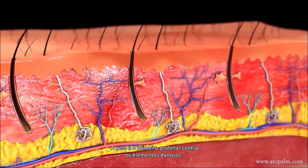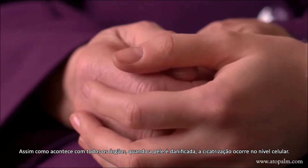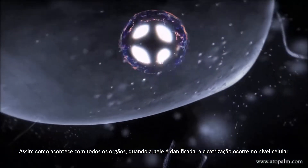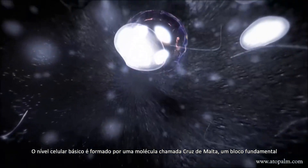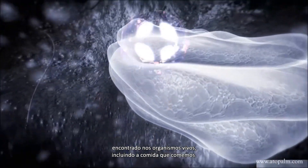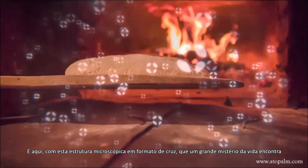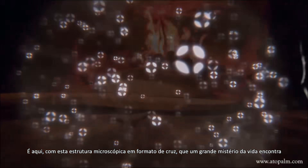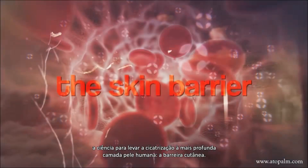The skin is the body's first protector from the harsh elements. As with all organs, when skin is damaged, true healing happens at the cellular level. That basic cellular level is made up of a molecule called the Maltese cross, a fundamental building block found in most living organisms, including the food we eat. It is here, with this microscopic cross-shaped structure, that a deep mystery of life meets science to bring healing to the very deepest level of the human skin.